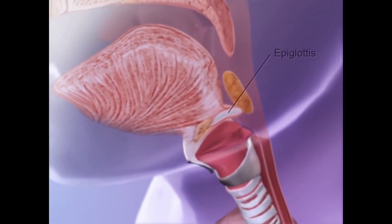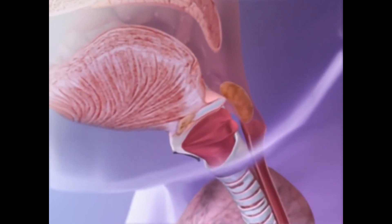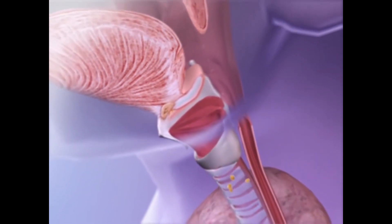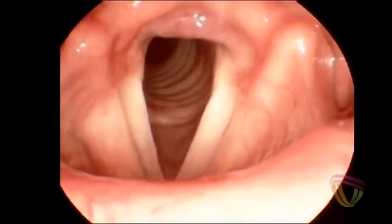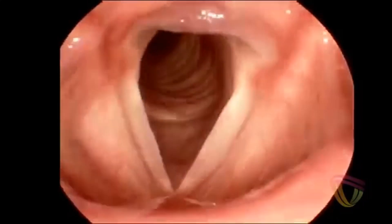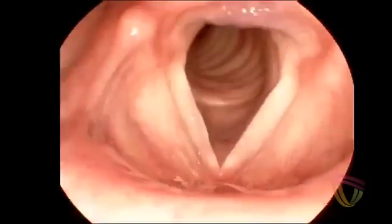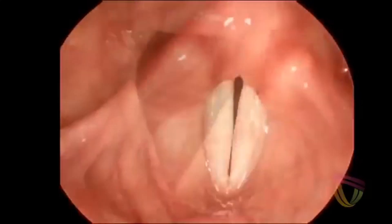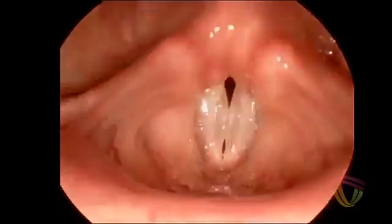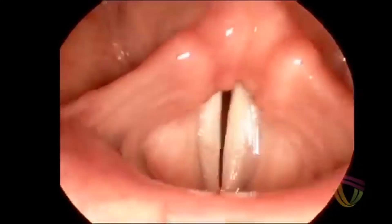When swallowing, a little flap called the epiglottis closes, preventing food and drink from entering the trachea (windpipe), while the esophagus (food pipe) opens and routes food and drink to the stomach. When breathing, the epiglottis doesn't have to do anything for you to breathe normally. But when you want to speak, the two vocal folds close, restricting the airflow. In adult females, the vocal folds are about half an inch to three quarters of an inch long, and in adult males about three quarters to an inch long. They're also thicker in males, and in children the vocal folds are smaller, thinner, and more elastic.